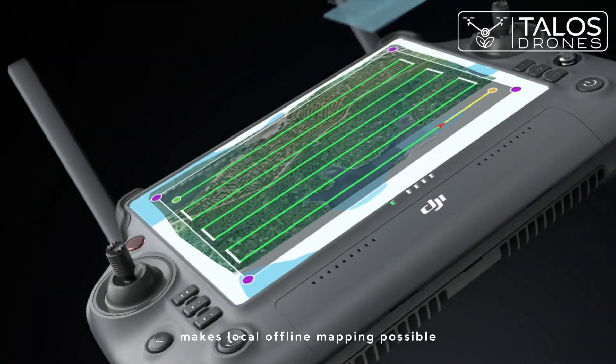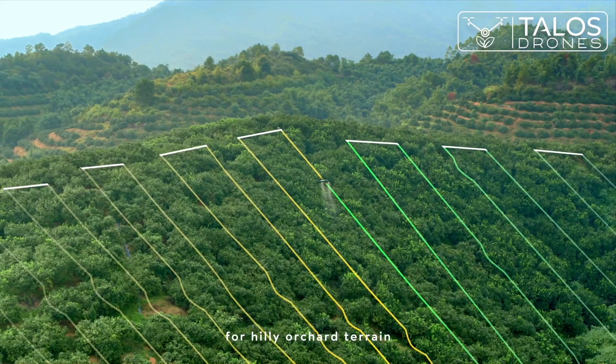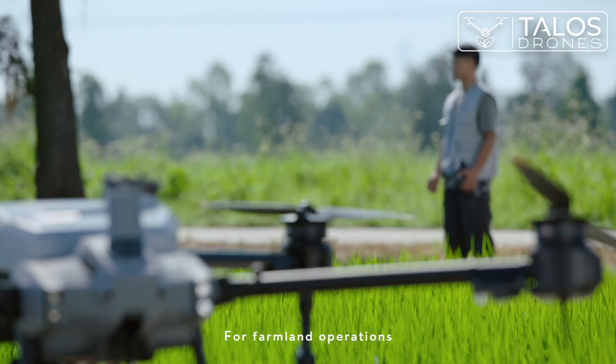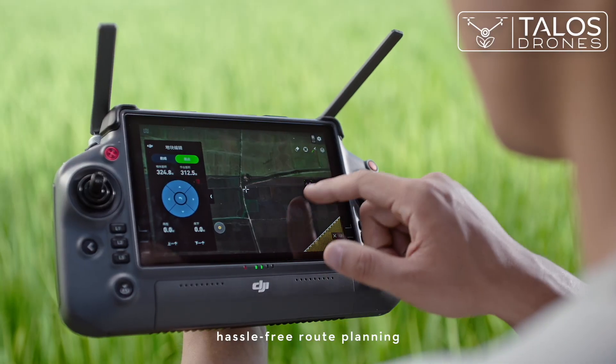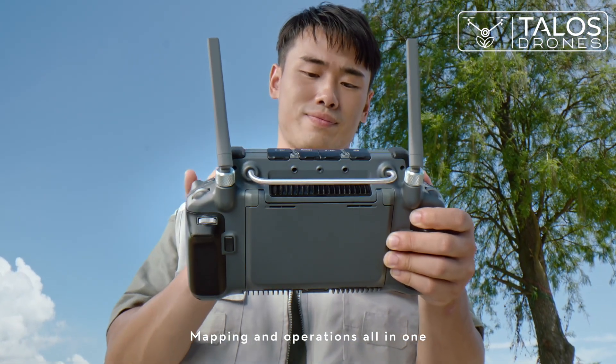Makes local offline mapping possible. Generate precise 3D routes for hilly orchard terrain. For farmland operations, hassle-free route planning with automatic flight path optimization — mapping and operations all in one.